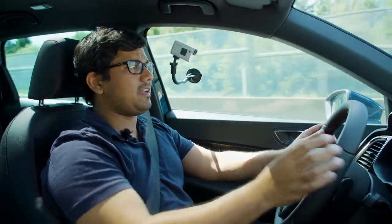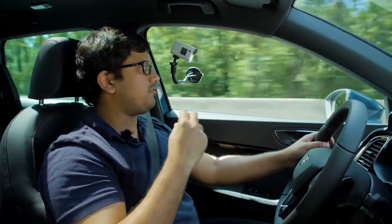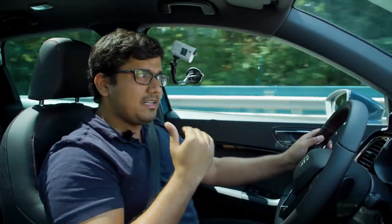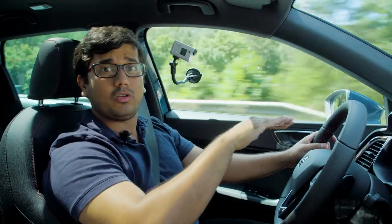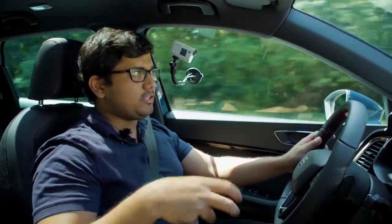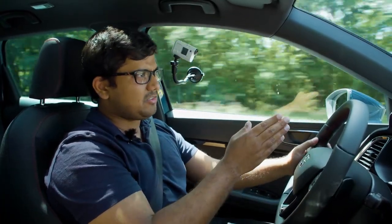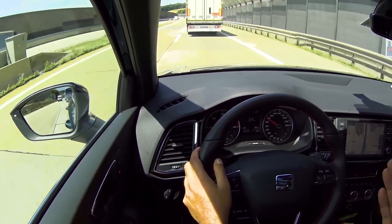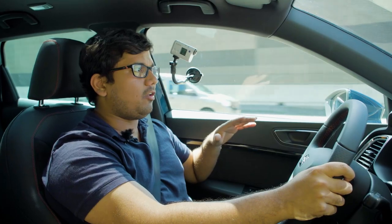In sport mode, the suspension firms up. The Ateca FR as standard gets DCC — Dynamic Chassis Control — which is the adaptive damper system. It has two modes: normal and sport. In normal, the ride is a lot more supple and the suspension is more compliant, soaking up bumps much better. Whereas in sport mode, it becomes tight and firm, reducing body roll around tight corners and improving dynamics and handling. In normal mode, the steering automatically feels so much lighter, and the car tracks really well. The suspension is much more supple, so it's a lot more comfortable and relaxing to drive.